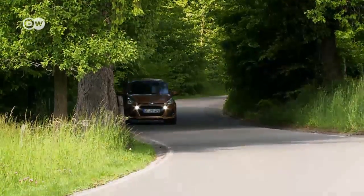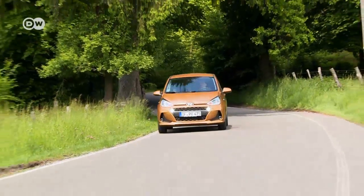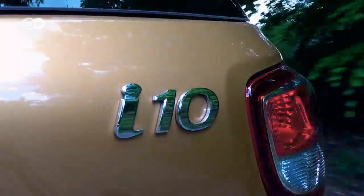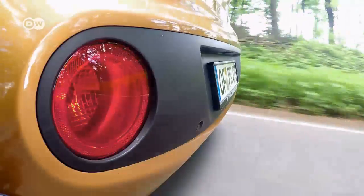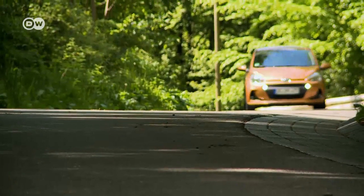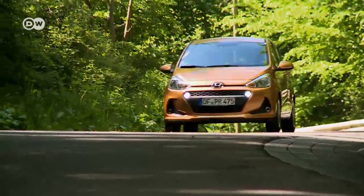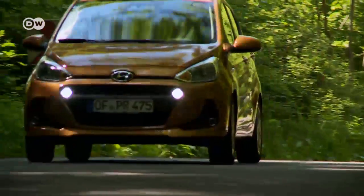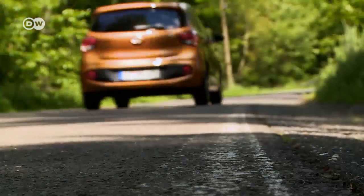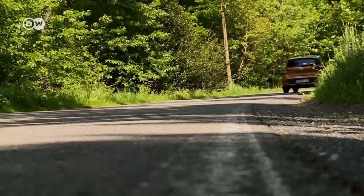The i10 may be a lightweight and Hyundai's entry-level model, but it's not to be underestimated. With some 20,000 new registrations per year, the i10 accounts for around one-fifth of Hyundai's total sales in Germany. The 2017 model year is the first time the city car is being offered with lane departure and forward collision warning systems.